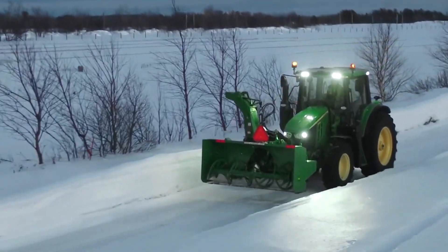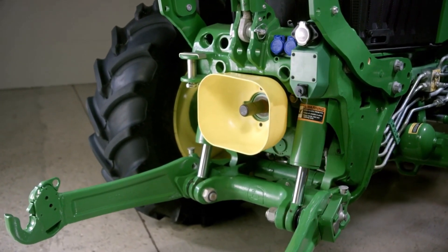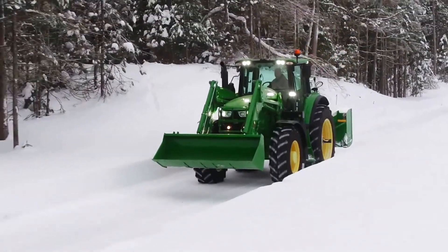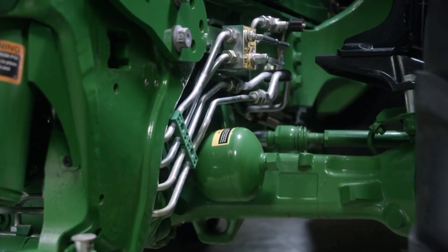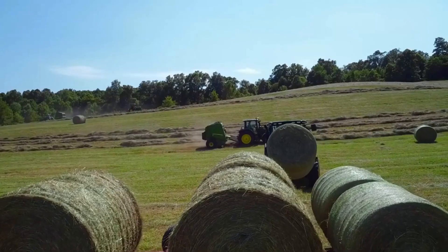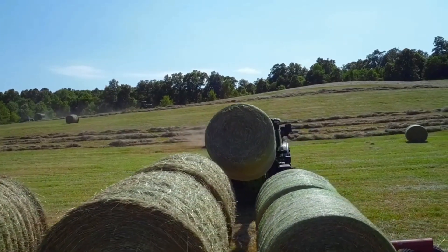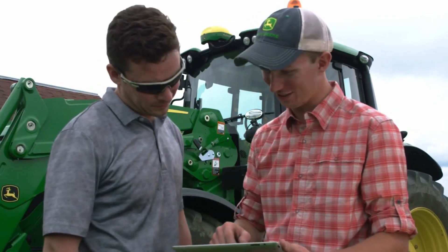For more versatility, add a front hitch and PTO. For improved traction and a more comfortable ride, add a front axle suspension system. And finally, to remotely monitor tractor performance and enable wireless data transfer, you can add JDLink.